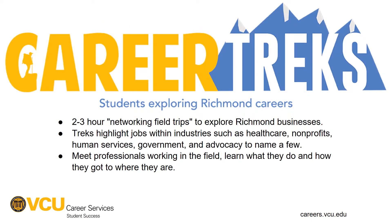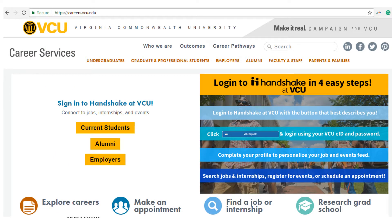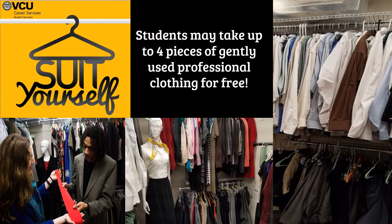Career tracks are opportunities to visit Richmond area businesses and see what it looks like to work within different industries — keep an eye on Handshake to learn more about upcoming career tracks. Handshake is also our portal for full and part-time job opportunities, internships, and federal work study. The Career Services website has a variety of resources, including Career Pathways, which shows resources specific to industries you might be interested in. Suit Yourself is a resource where you can take up to four pieces of gently used professional clothing for free.